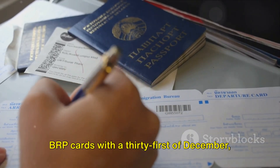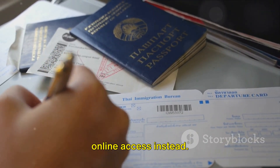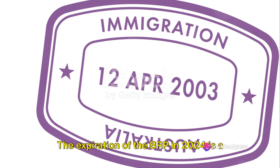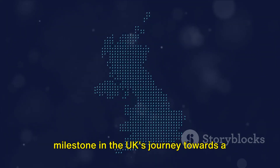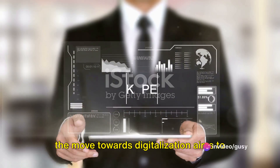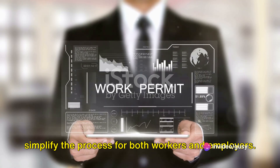The Home Office had planned to replace BRP cards with a 31st of December 2024 expiry but now aims to provide online access instead. In summary, the BRP system has seen significant changes over the years. The expiration of the BRP in 2024 is a milestone in the UK's journey towards a fully digitalized immigration system. Despite the challenges that may arise, the move towards digitalization aims to simplify the process for both workers and employers.